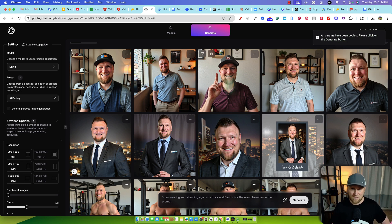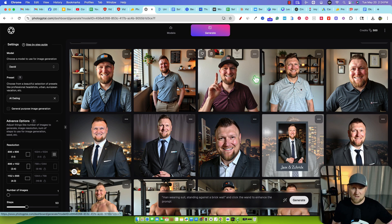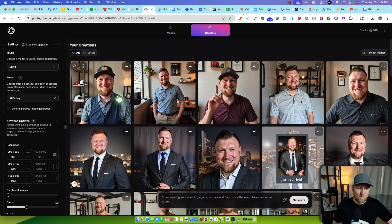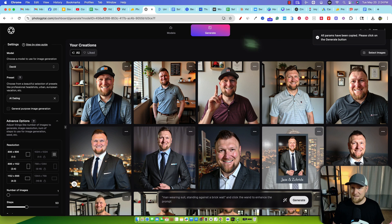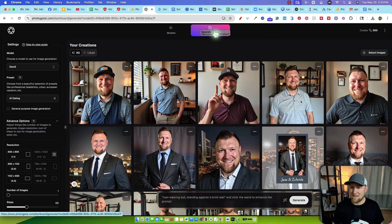So then we would just push the generate button. This one did a really good job as well — so far looking pretty good. You'd have to go through and just start saving some of these. I'm going to go over here and copy the prompt. We can download the image — I could use this one. I don't like the vest and I don't like the hats, but I do like the rest of it. I'm selecting generate, but that part is just kind of weird and not really working.